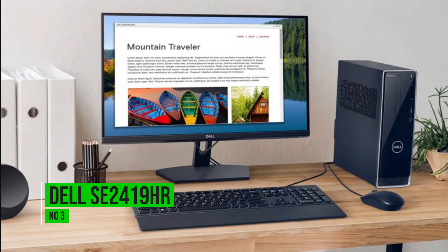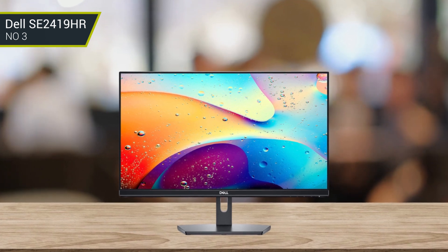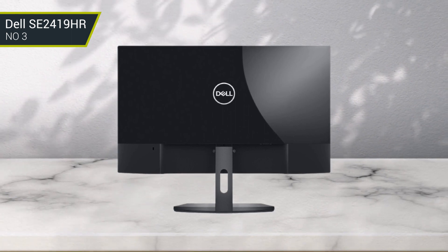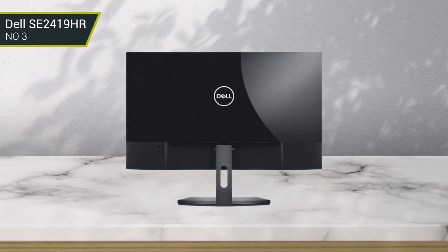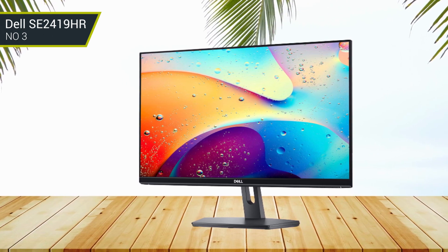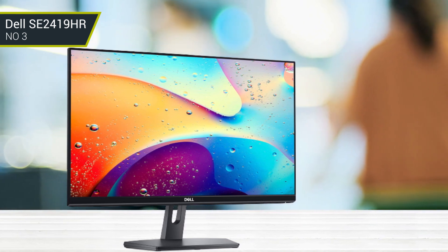Number 3: Dell SE2419HR. The Dell SE2419HR is an outstanding solution for business use. Featuring a Full HD 1920x1080 resolution and a one-millisecond response time, this monitor provides exceptional visuals with minimal motion blur. The wide viewing angles and low-blue light emission make it an ideal choice for extended viewing sessions and shared workspaces. Additionally, the SE2419HR is VESA mount compatible, offering flexible installation options, and its energy-efficient design utilizes minimal power. This monitor is an exceptional value for business users in need of a reliable, cost-effective display solution.